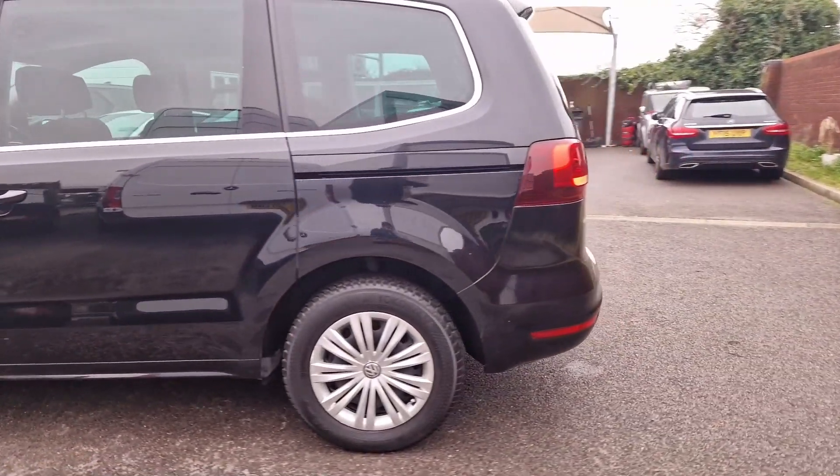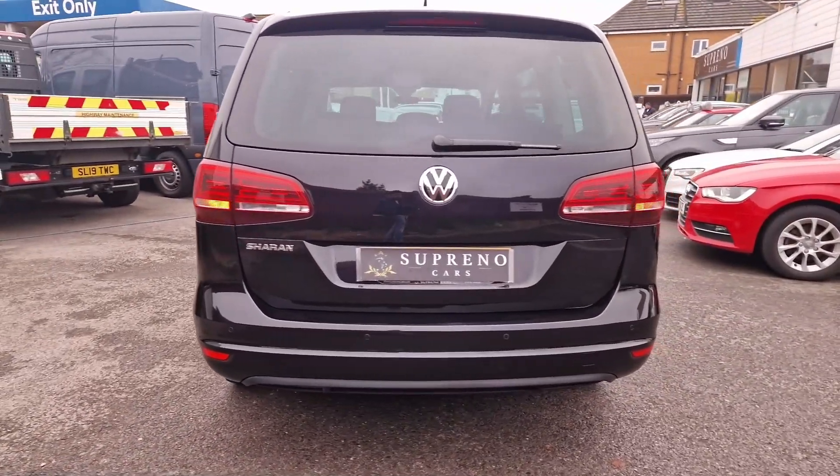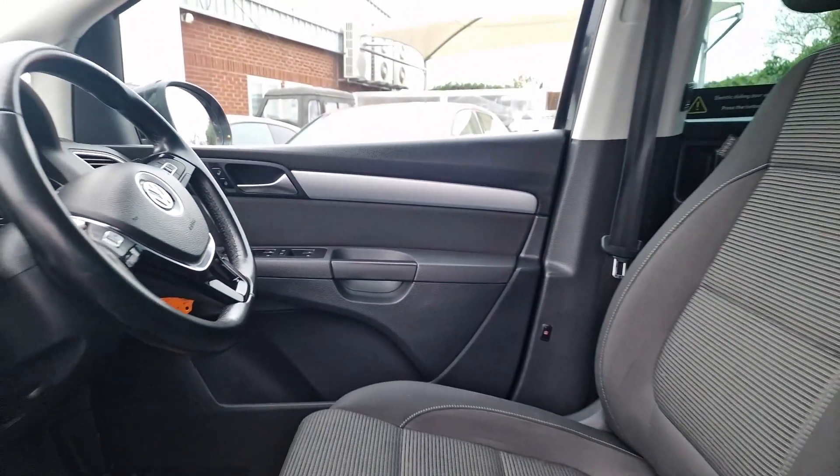We offer low interest rate finance, perfect for PCO use and previously employed as a private hire vehicle in London.